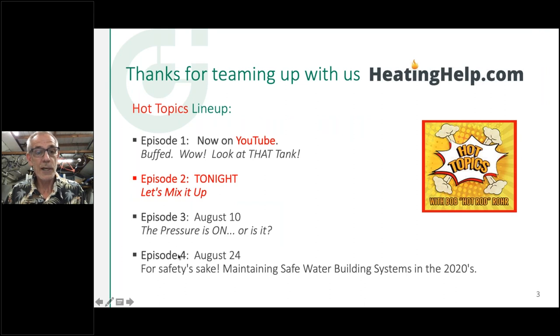We've got two more episodes keyed up. August 10th we'll talk about pressure — both potable water pressure and pressure in hydronic closed loop systems. Episode four I'm not quite sure about yet, but I want to talk about opening buildings that haven't been occupied for a while — procedures and steps you want to take if you're involved in that process, since there might be bacteria lurking in them.